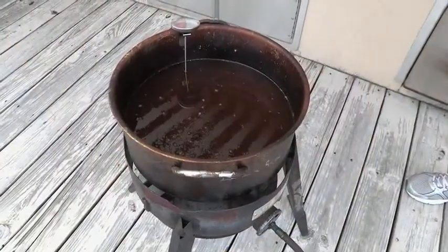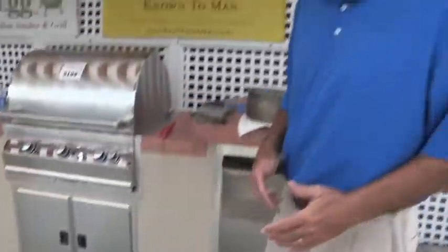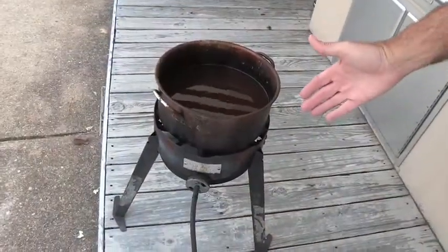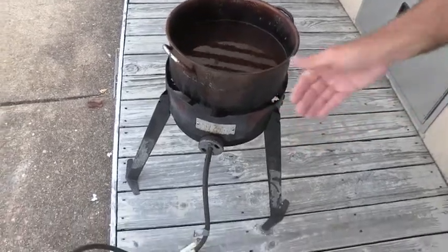One of the favorite things to do in the south is to fry shrimp — fry anything for that matter — but we're going to fry some shrimp today. Butterfly fried shrimp is my favorite birthday meal. We're starting with our Bayou deep fryer. Mine's a little dirty, but that's because I've been using it a lot. I've got my Bayou fryer with peanut oil here at about 350 degrees. That's where we're going to cook it.